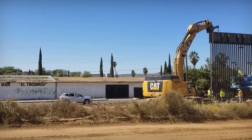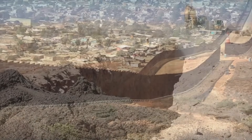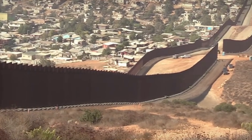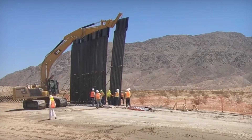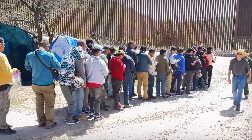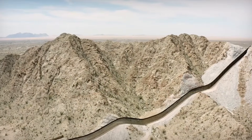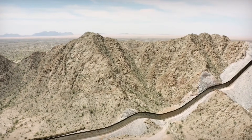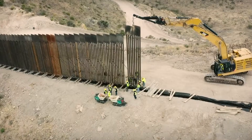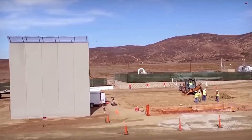That declaration turned out to be premature. The barriers standing along the border today look nothing like those early chain-link fences. Steel bollard walls represent the current standard — impressive pieces of engineering reflecting decades of refinement and testing. Hollow steel beams six inches wide, filled with concrete and rebar, rise 18 to 30 feet into the air, with the typical modern installation reaching the full 30 feet.